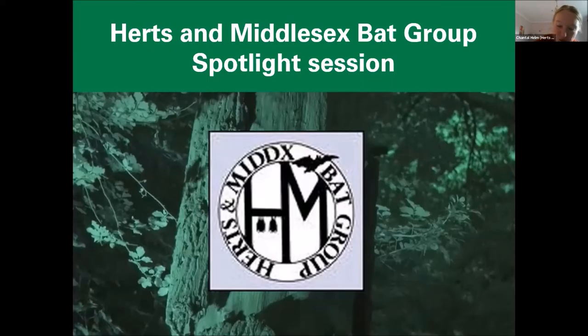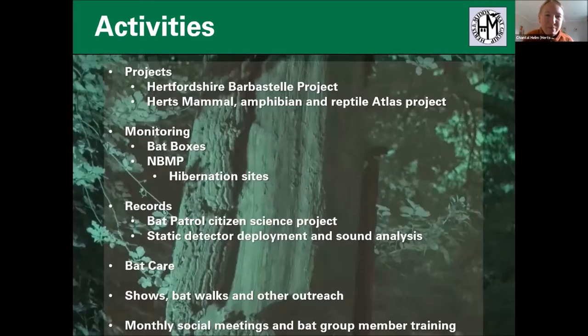The Barbastelle project is a major project we're involved in, but there are quite a few other activities we undertake as a bat group in Hertfordshire and Middlesex. Middlesex covers the northwest of London around towards Rickmansworth, just shy of Heathrow. We're contributing towards the Herts Mammal Amphibian Reptile Atlas project, trying to get records of all these groups published in an Atlas. We're also involved in monitoring bat box schemes around the county.